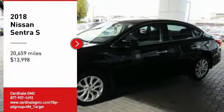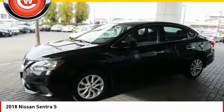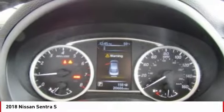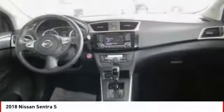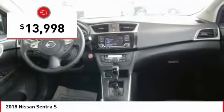Looking for the right vehicle? Check out the 2018 Sentra. With its spacious and versatile interior and stellar fuel efficiency, the Nissan Sentra is the obvious choice for anyone who wants to enjoy a stylish and comfortable ride, and is priced below $15,000.